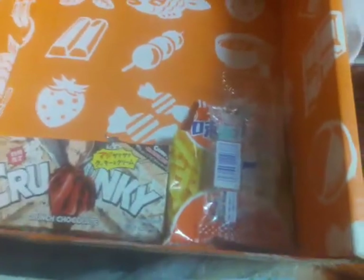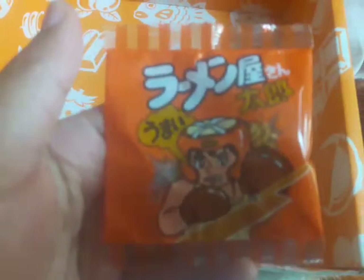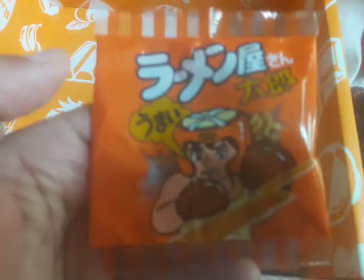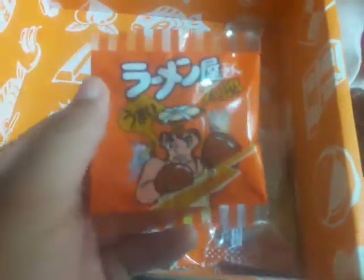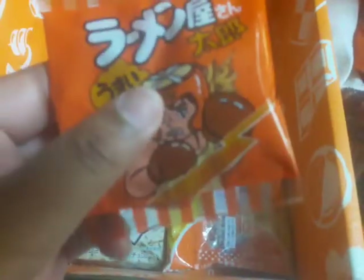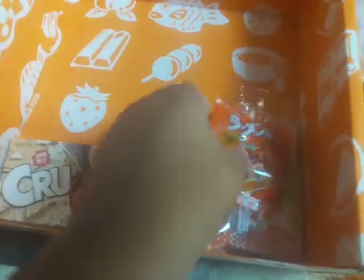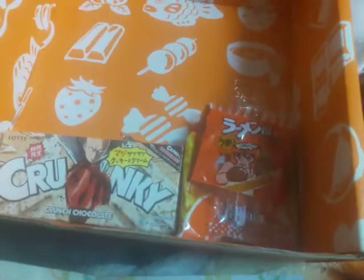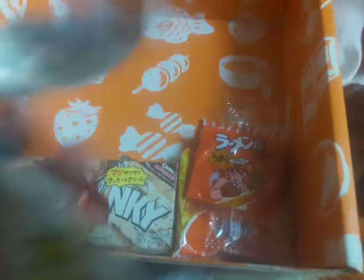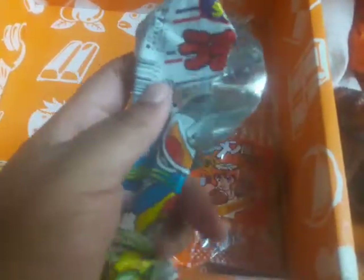I believe they are ramen flavored. Then you have these — they are noodles with seasoning on them, so basically they just put noodles, crush it up, and put it in little bags. For those who don't know, the degashi is like penny candy in Japan.